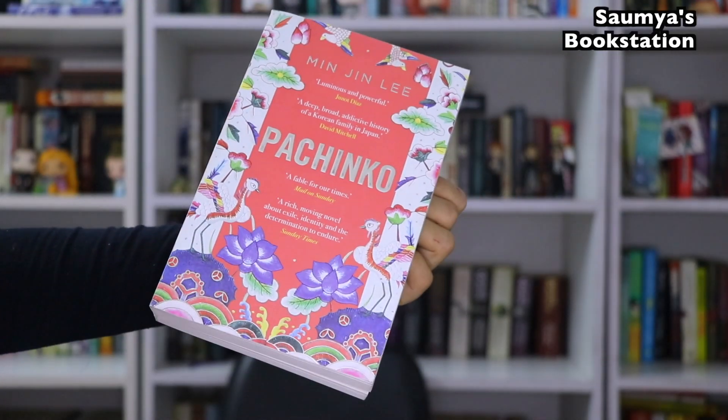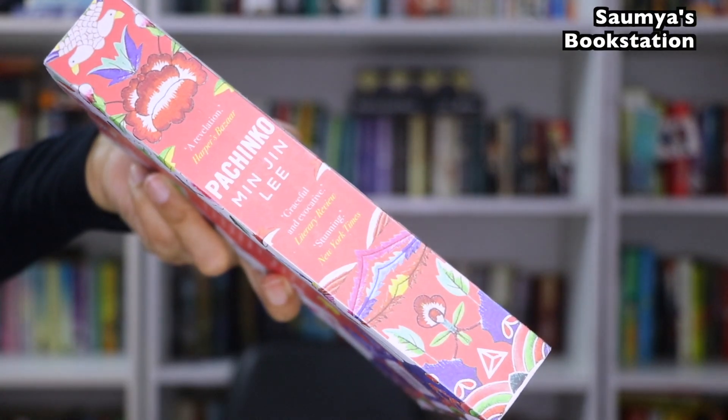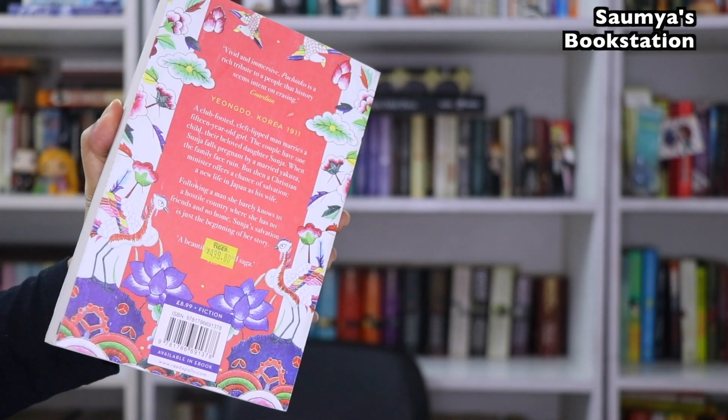The next book is Pachinko by Min Jin Lee. This one is historical fiction set in Japan. I haven't read it yet but I've heard both positive as well as mixed reviews. I find the cover to be very unique — there is a combination of white and a color that is orangish peachish. It definitely looks very beautiful and the illustrations are also very interesting.